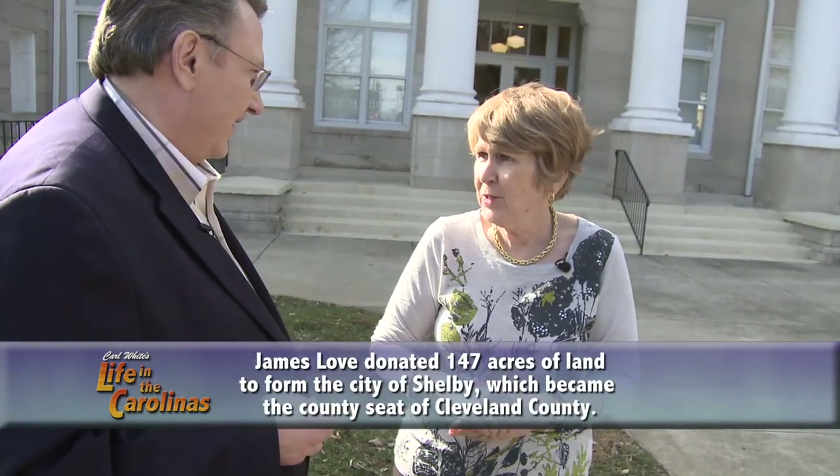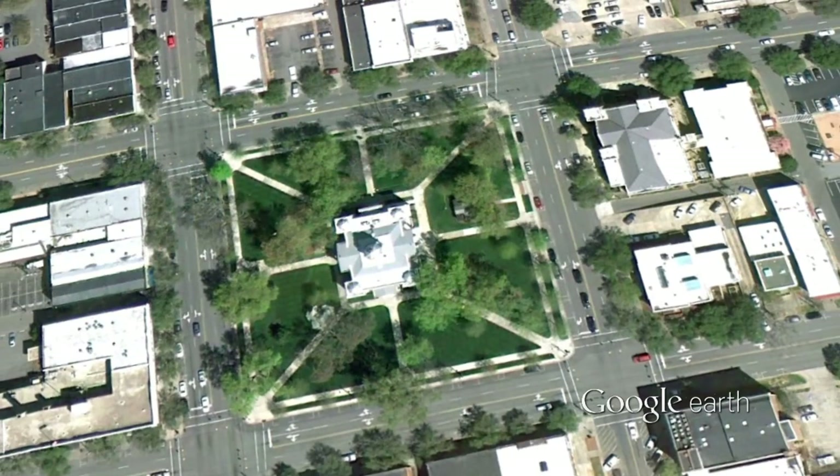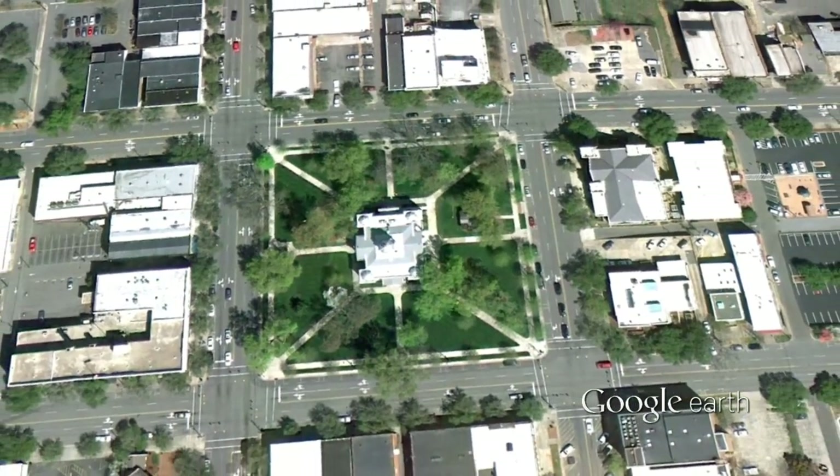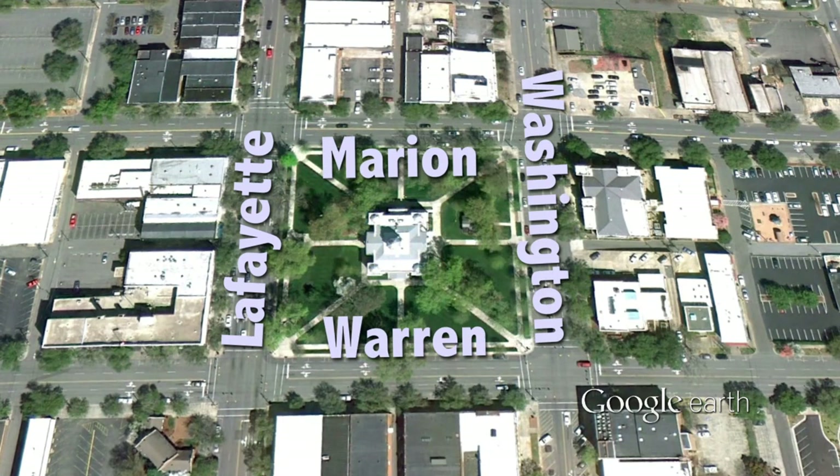We owe a lot to our forefathers, because a fellow named James Love, when the county was formed in 1841, he and a couple other guys went to Washington, and they were so impressed with the grand boulevards that had been laid out for the nation's capital. They literally laid out this court square, as you see it now, with these streets, and these four streets were named after generals in the American Revolution.